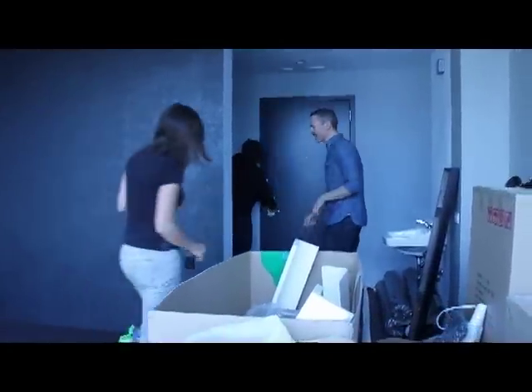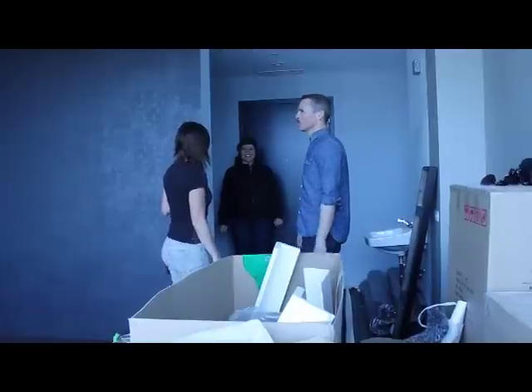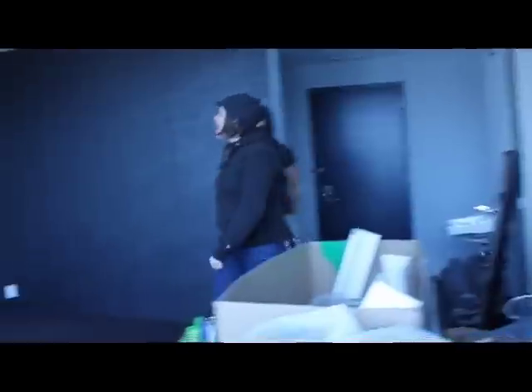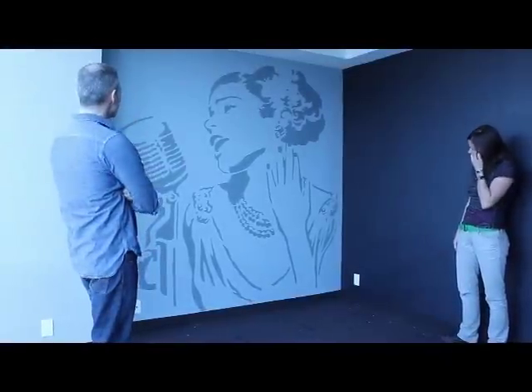After completing a separate project, another Stencil One team member, Betsy Todd, stops by to check out the final room. She is immediately impressed: 'She is beautiful. I love her.'